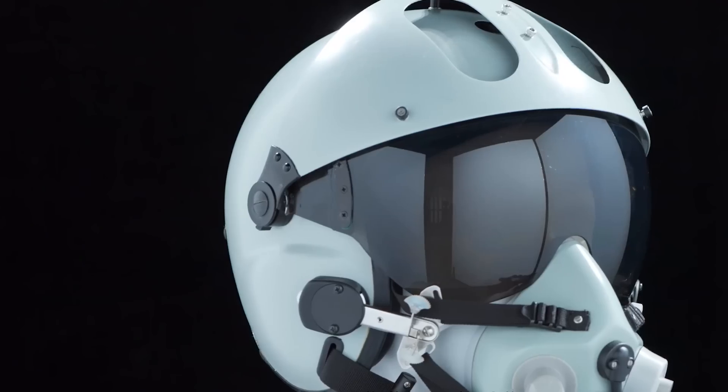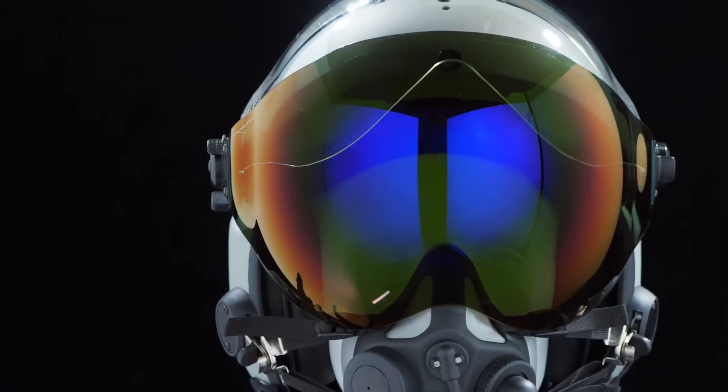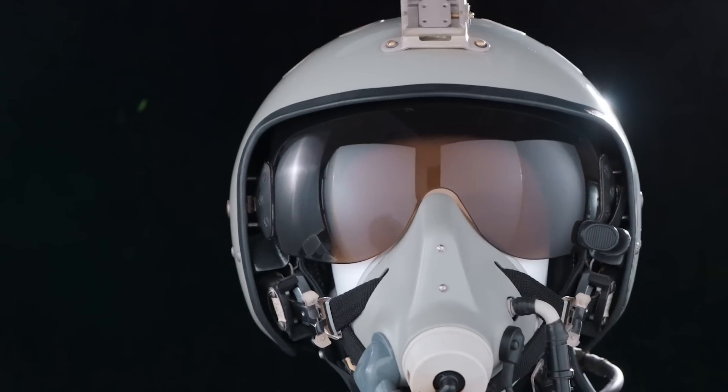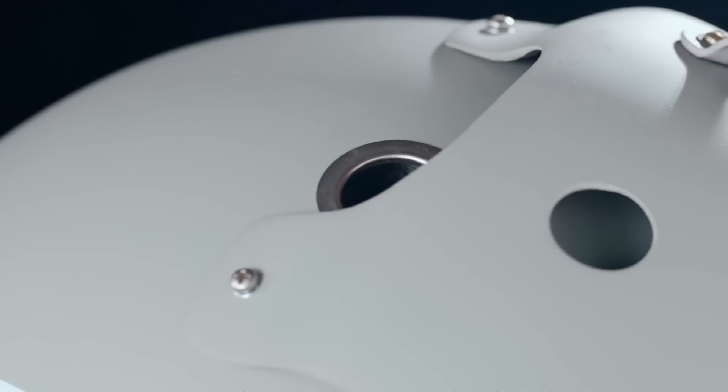A new video released by the Chinese Air Force Pilot Helmet Development Agency shows several of China's current advanced helmets in unprecedented high definition, including the J-20 Stealth Fighter Pilot's Helmet and the J-16 Fighter Pilot's Helmet Display.